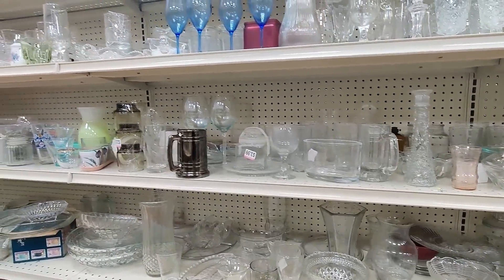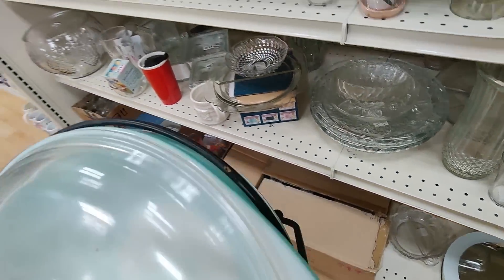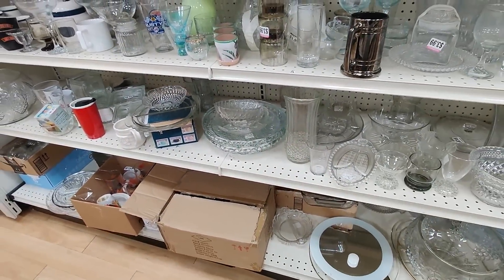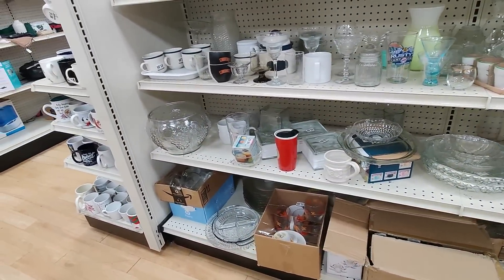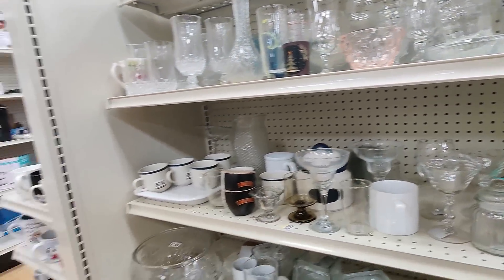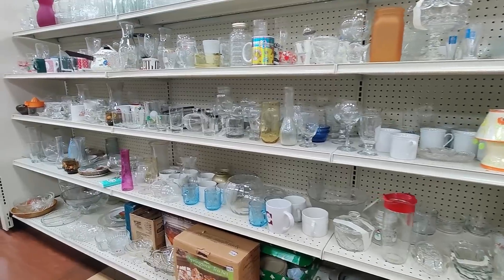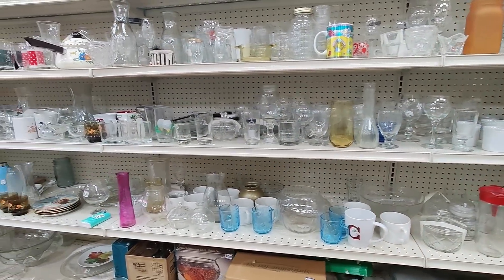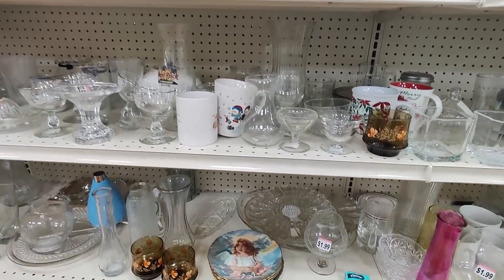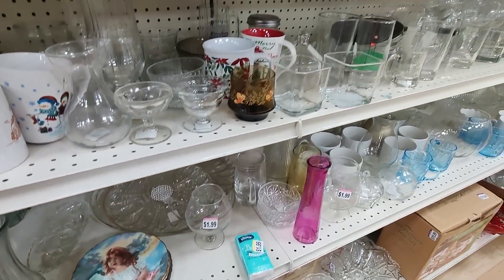Some high dollar glassware also — I just have to be able to spot it. Here's some Pyrex, not super high dollar, $6.99, it's in very good condition so I'll buy that. I recently found a decent Pyrex piece at this Goodwill and sold it for about $35-$40. Here's some sort of pink glass — it looked newer, nothing old or special that I can recognize. There's so much to learn when it comes to glass stuff. Glassware is one of my weakest areas — I'm always trying to learn more.